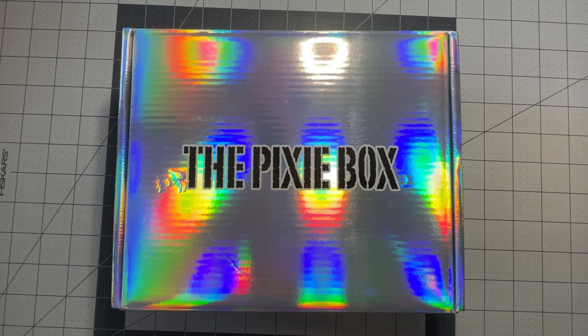I got this box on Tuesday and this video is going live on Thursday, so very short turnaround for the video, which is good for unboxings — it means that you get to see it as quickly as I possibly can make it for you.